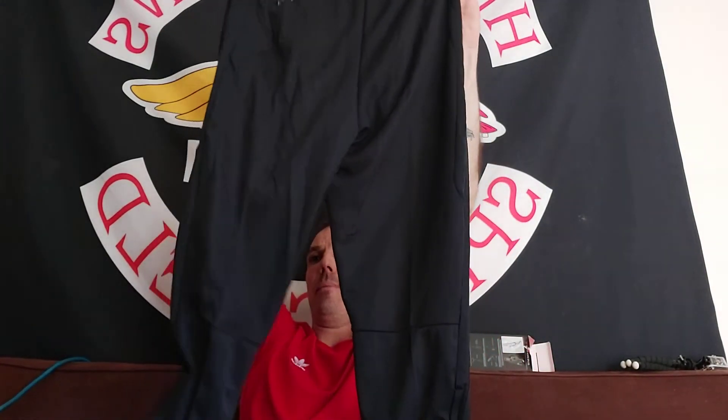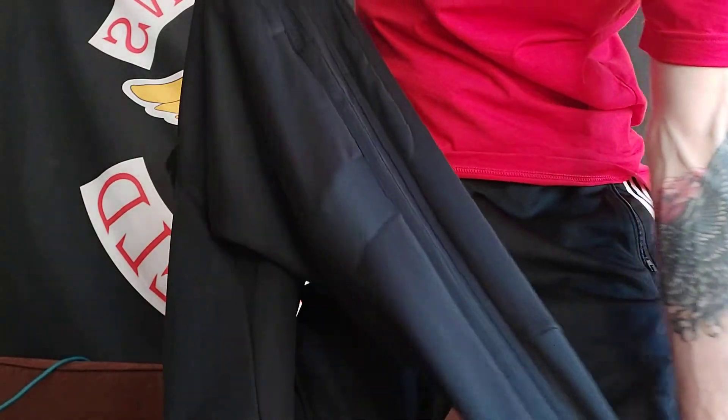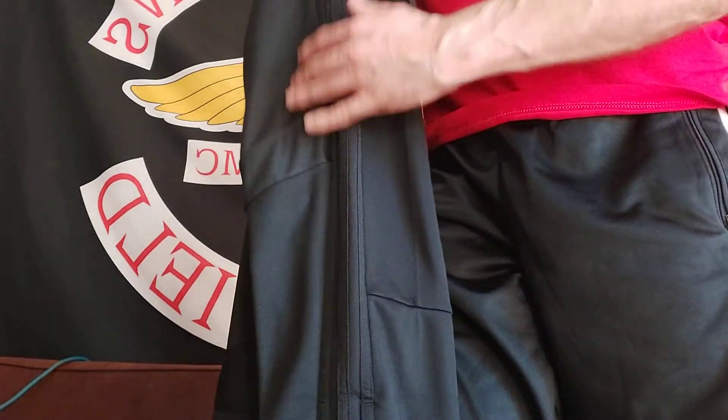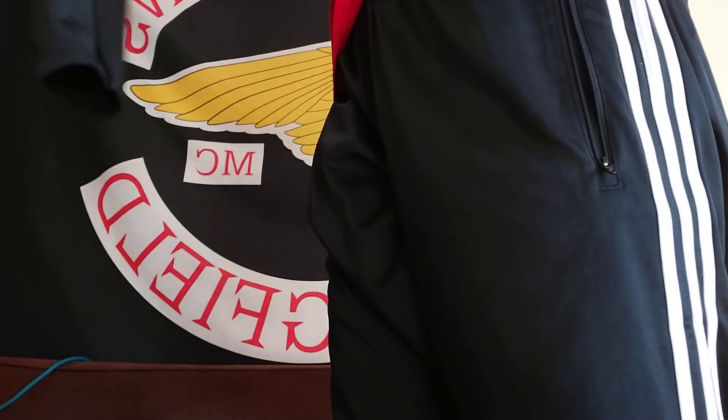And you can't really go wrong for 40 bucks. Look at this — black stripes on the sides. You can see that. It looks pretty cool. They're just really breathable though. I had a pair like this when I was a kid. I recommend them for what you're paying. They always go on sale.